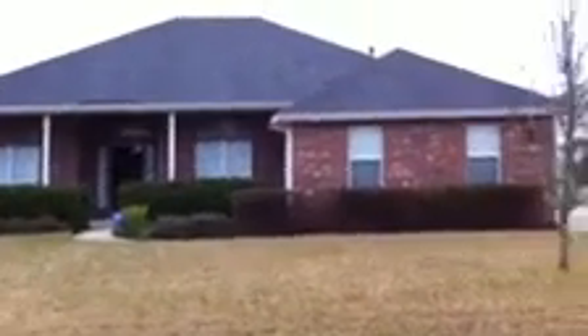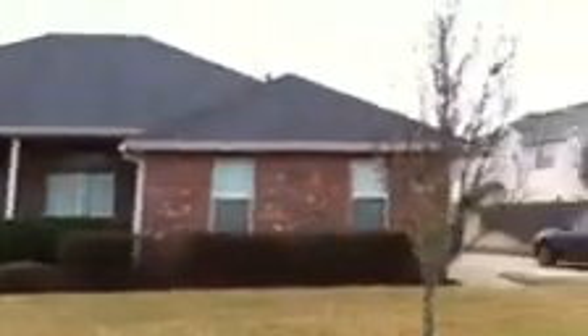Hey, this is Kyle with JWB at 12830 Dunville, Jacksonville, Florida. Take a look here at the front of the house. Here's the neighborhood — very quiet, very nice.